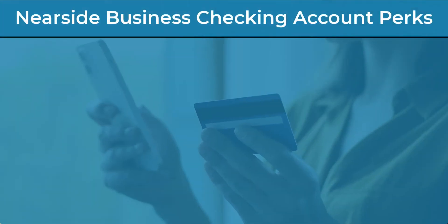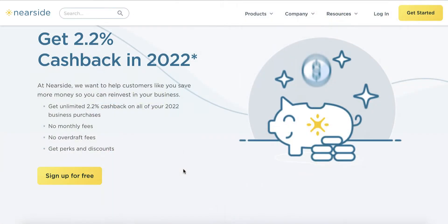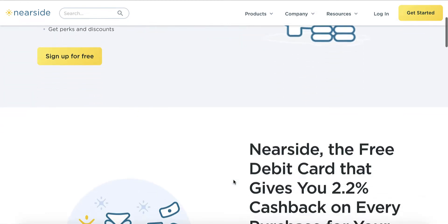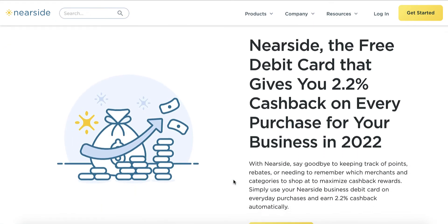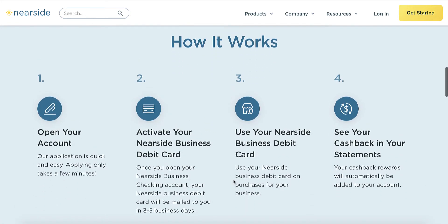Some of the perks to having a Nearside business checking account include having no monthly maintenance fees, no overdraft fees, no debit card replacement fees. You'll get free ATM withdrawals at over 55,000 Allpoint ATM locations nationwide. There are no monthly minimum requirements, and you'll also get 2.2% cashback rewards on everything for your business in 2022. Your money is also FDIC insured up to $250,000 and you will have access to free ACH transfers.